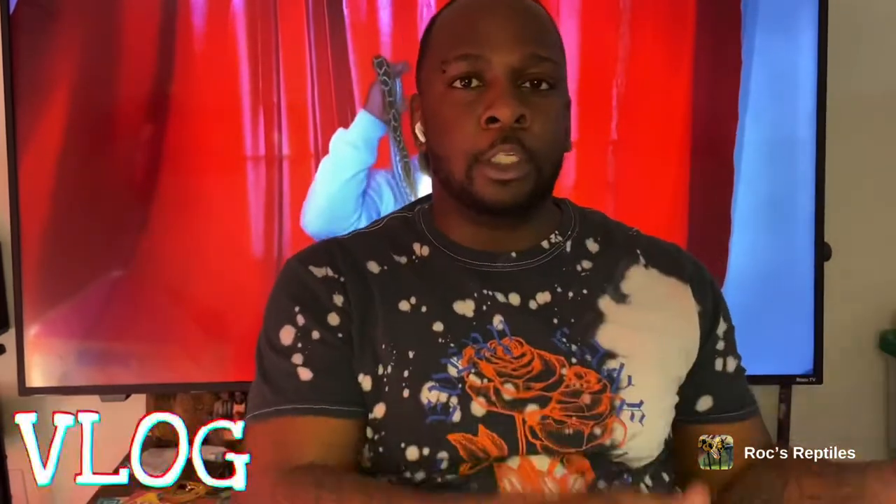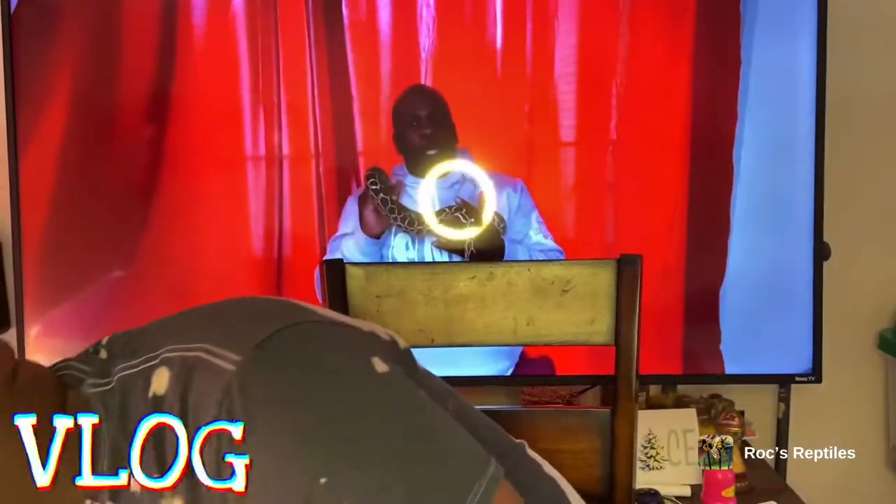We're going to do what I would consider a growth vlog with Mr. Burns, Queen Akasha, Top Shelf, and Daria, and we're going to do one with Mr. Harper Two as well because he's starting to put on a little more weight and muscle. So we're gonna do some growth vlogs and different things instead of just feeding videos.